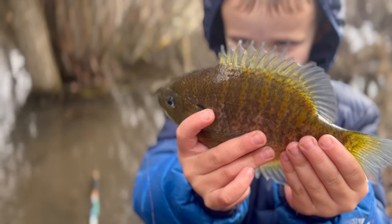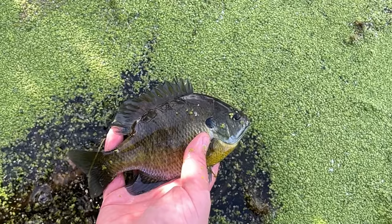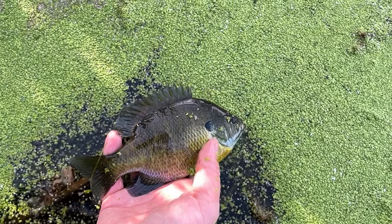Well there you have it — three places to fish in northern Utah. I hope this video gives you a good idea of a few places you can fish and a few tips you can try while fishing in northern Utah.